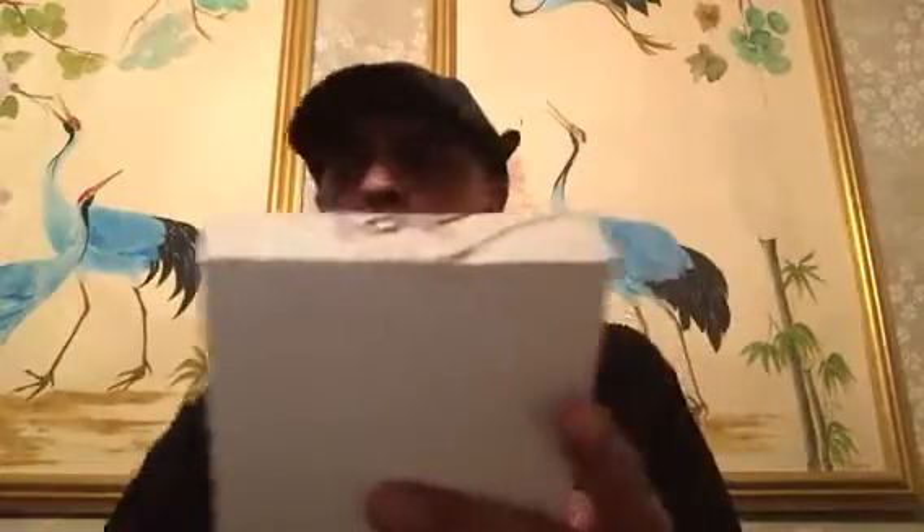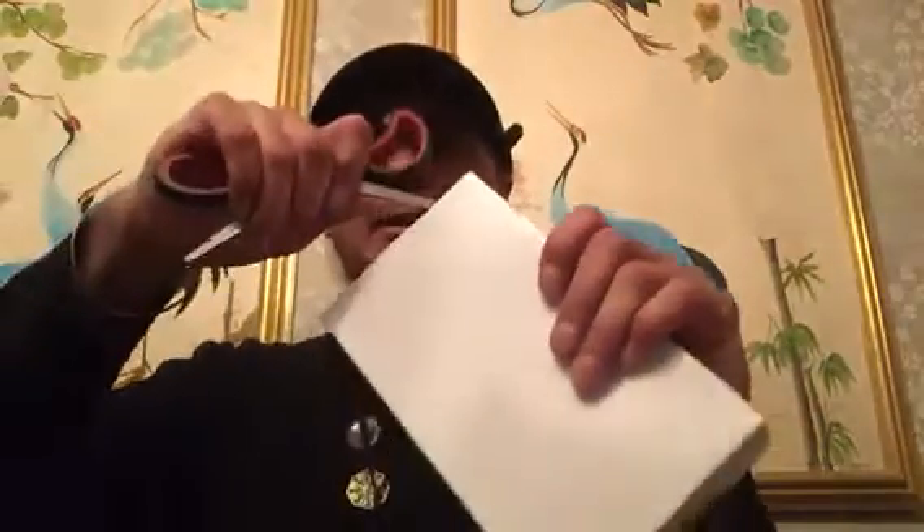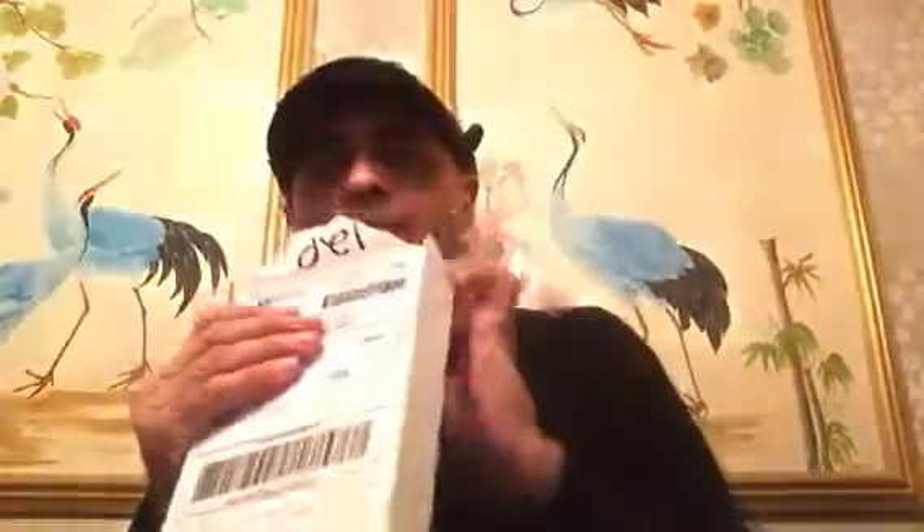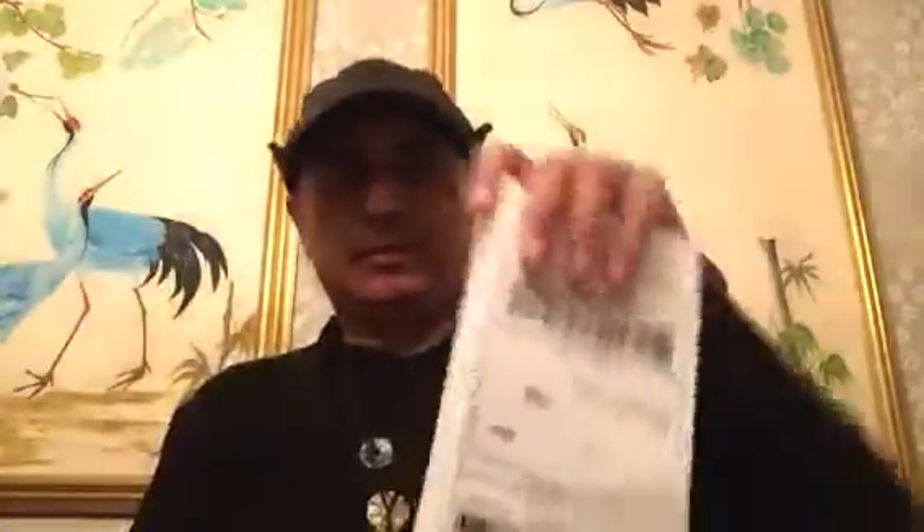This is a box that was supposed to be opened at the last speakeasy, and because it's tiny I guess everybody forgot it. So now I'm opening it here. Once again I was correct — it is films.